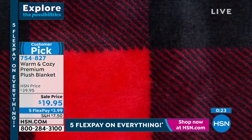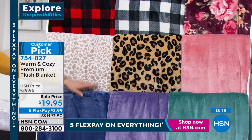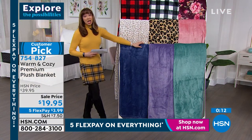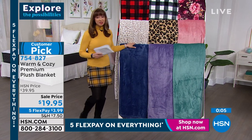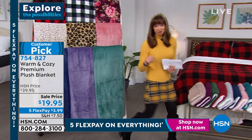That warm blush, and then we've got the classic leopard and the snow leopard. There's our red buffalo plaid, our white buffalo plaid. There's our blue, that purple. We are calling that teal blue. $19.95 — it's really, really hard to say no to that. Especially with the five flex pay, because remember five flex pay on everything ends at the stroke of midnight. Now they're actually setting up our Ring smart deal — that will be your last airing at our smart deal price.